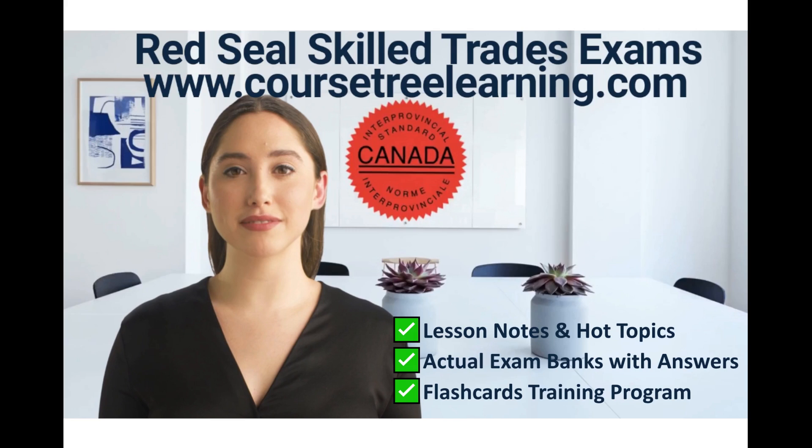Red Seal Certification can significantly enhance your career prospects and financial stability in the skilled trades industry. Skilled workers in high demand often command hourly wages between $40 and $50 or more for certified journeymen or tradespeople.